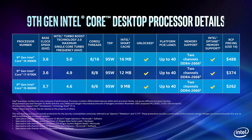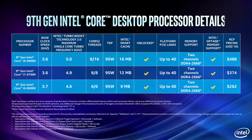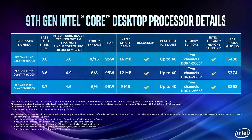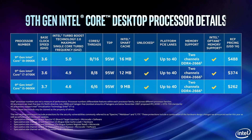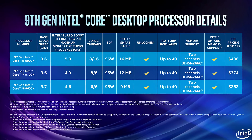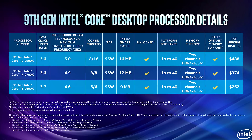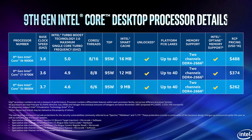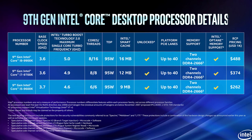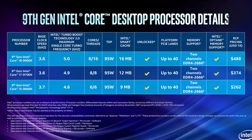Specs-wise, the i9-9900K has 8 cores and 16 threads and it clocks in with a base speed of 3.6GHz but can turbo up to 5GHz. Though it's a little sketchy — it's 5GHz on 2 cores, 4.8GHz on 2 cores, and 4.7GHz on the remaining 4 cores. Other key specs include 16MB of L3 cache, memory support of DDR4-2666 without overclocking, and a 95W TDP.